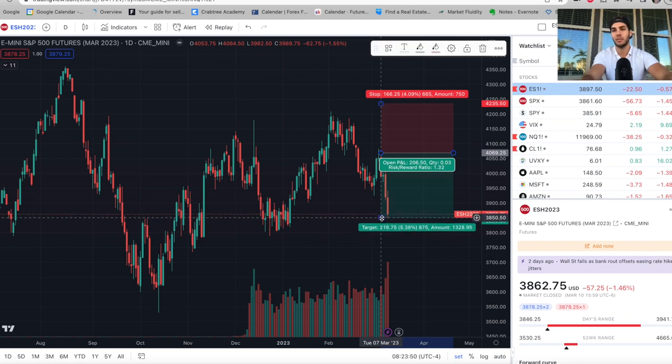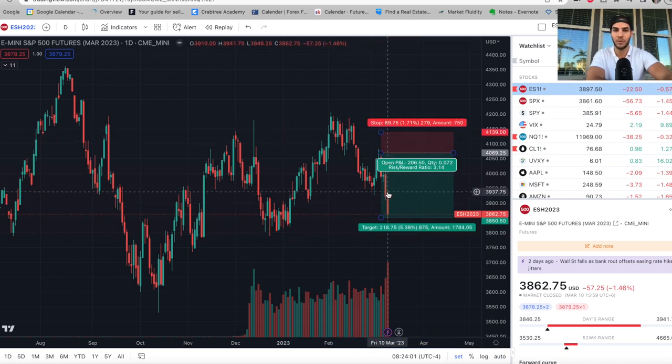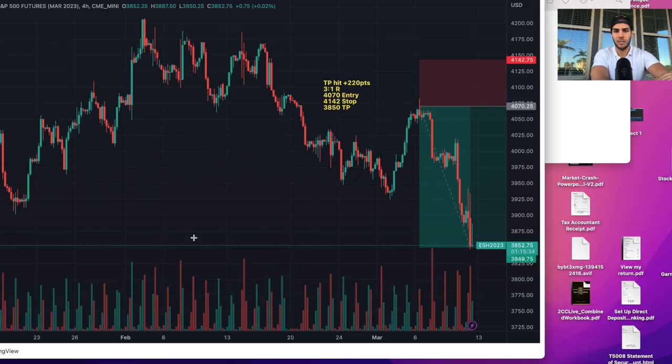Because of that, I'm actually flipping long for a trade with much smaller size, because I got into this position with full size. My stop was at the $4,140 area and I took some partials off when we hit $3,950 on Thursday. Then we kind of just flushed right down, went to $3,850, and I experimented with some longs going into the close on Friday. Here is the trade — plus 220 points, three to one R, and it hit that in a matter of a few days. That was one trade that was huge for me.